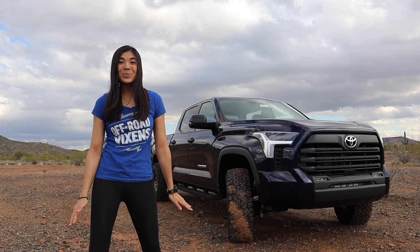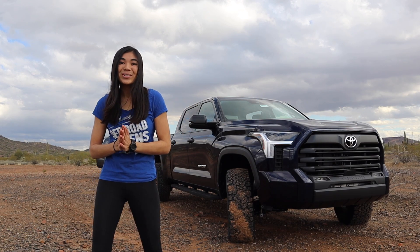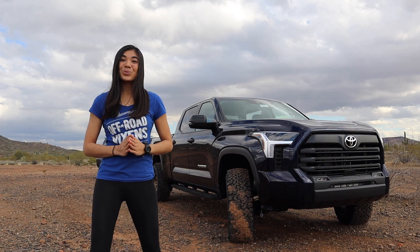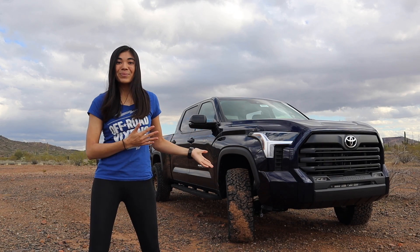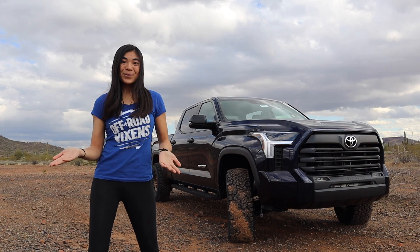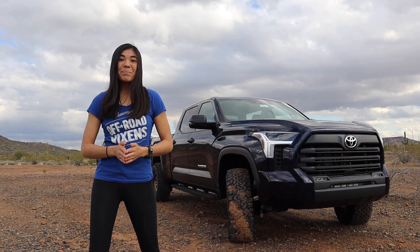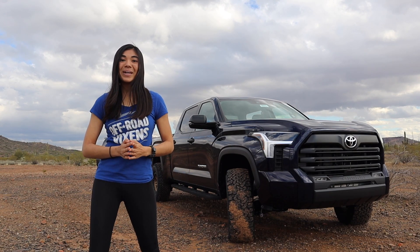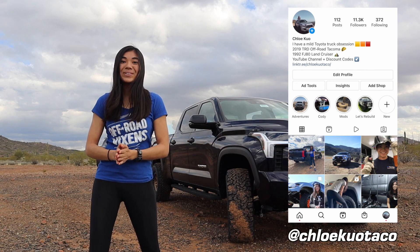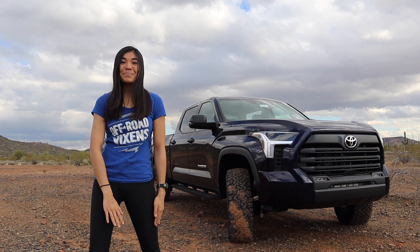Thank you so much for checking out today's video. I hope it was a fun one for you. It was really exciting for me to see the brand new 2022 Tundra, especially one that's all built up and lifted. Huge thank you to Westcott Designs for letting me come out here, film this truck, and give me a shop tour. Check out their channel — I'll have all their other information linked down below. I want to hear your thoughts on this new Tundra, so leave me a comment down below and let me know if I should get one. If you want more content from me, you can follow me on Instagram at ChloeKuoTaco — I post more in real time on there. Thanks again for watching and I hope I'll see you in the next video. Bye guys!